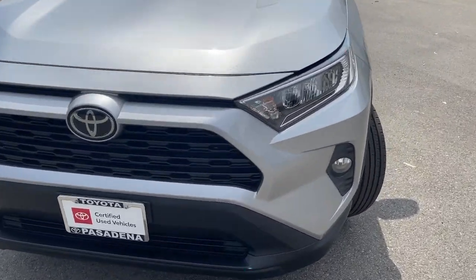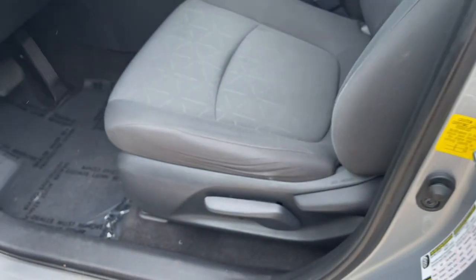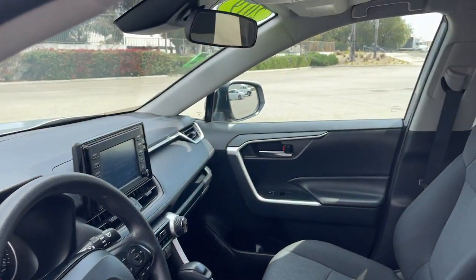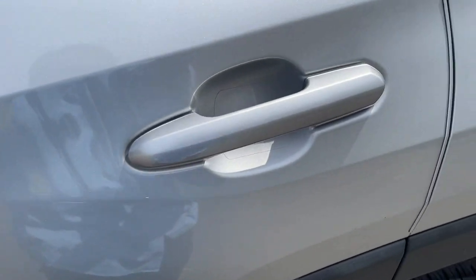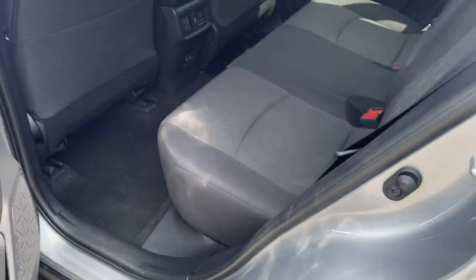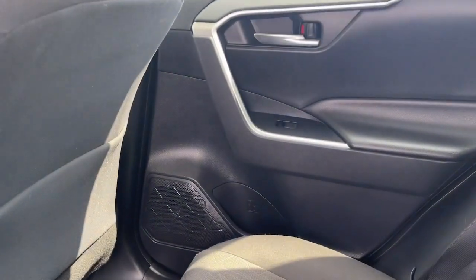You'll love its clever cargo storage solutions, premium feel, and must-have fuel efficiency. These are just some of the great options this vehicle comes with: intelligent auto on/off high beams, pre-collision system, lane departure warning, keyless entry, sunroof/moonroof, backup camera, fog lamps, lane keeping assist, keyless start, and heated mirrors.